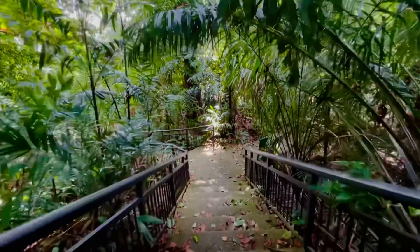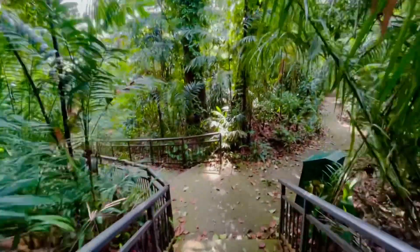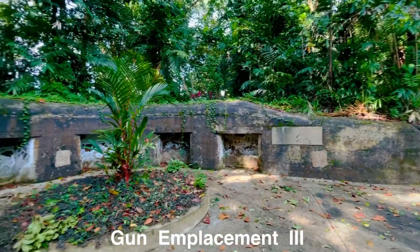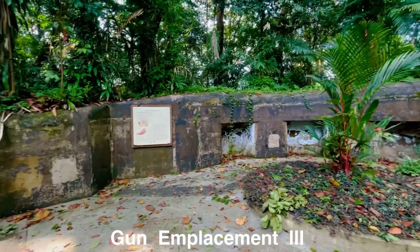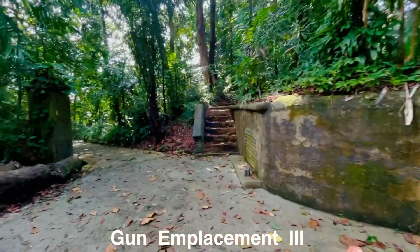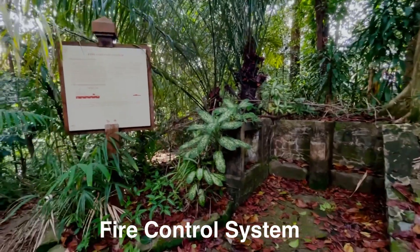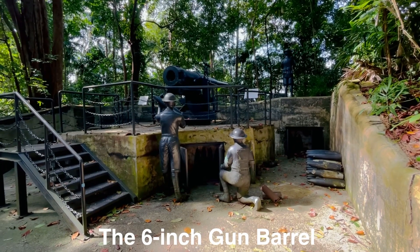We will go down now and check this display cannon. We will check the 6-inch gun. This is how it looks — the fire control system. This is the 6-inch gun.